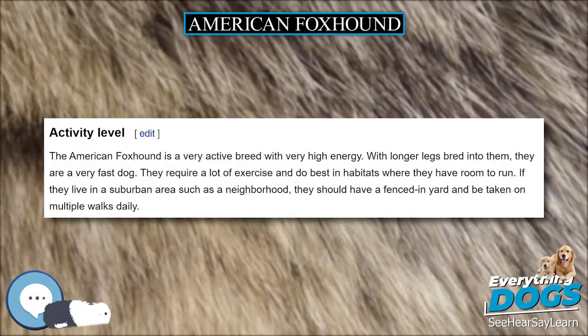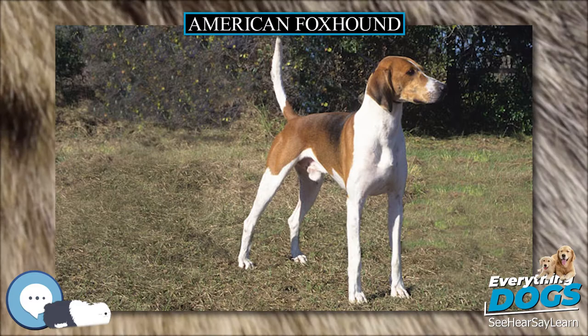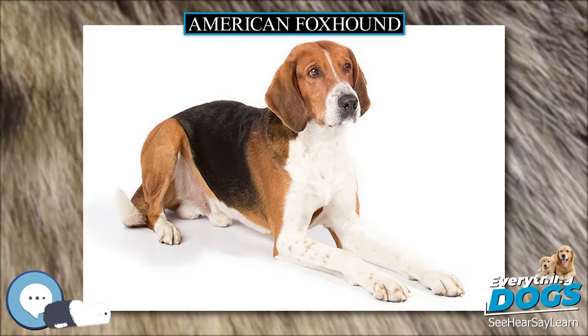The American Foxhound is known to have originated in the states of Maryland and Virginia, and is the state dog of Virginia. Though there has long been a rumor that the new breed was originally used for hunting indigenous peoples of the Americas, this is not true. The breed was developed by landed gentry purely for the sport of hunting foxes.